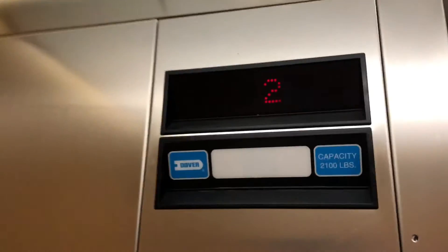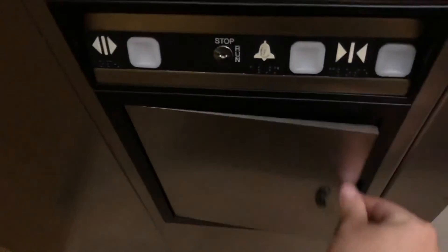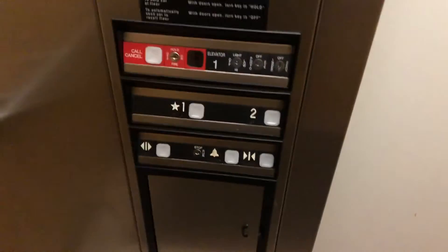This is another one that I did last year. This camera on this new phone is really good — I mean, I know I've said that every time. 2,100 pound capacity. Dover Impulse fixtures. ADA compliant phone. And yeah, it does take forever to level down here. I don't like that.